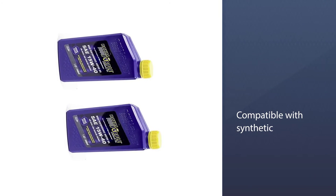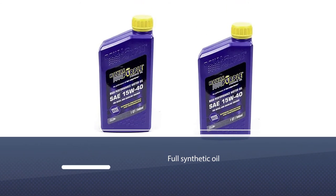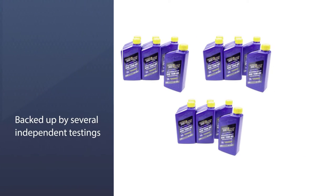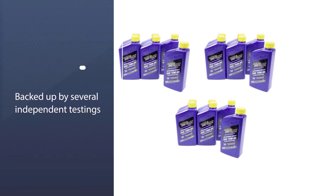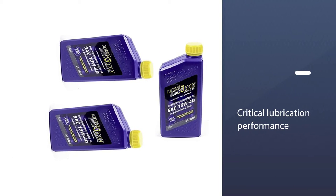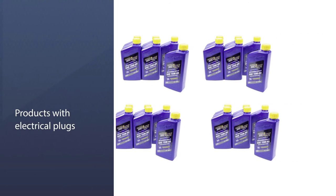Another advantage is its high film strength, which is two to three times stronger than other full synthetic oils on the market — a claim backed up by several independent tests. In fact, this critical lubrication performance meets both Dexos 1 and ILSAC GF-5 standards.